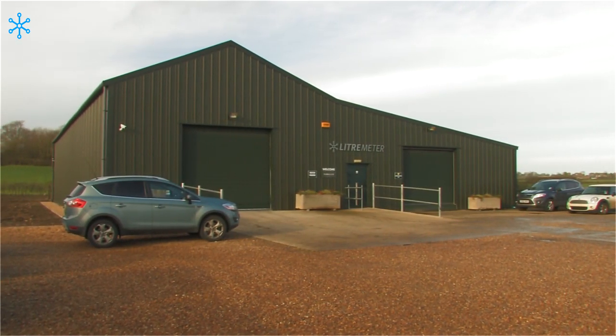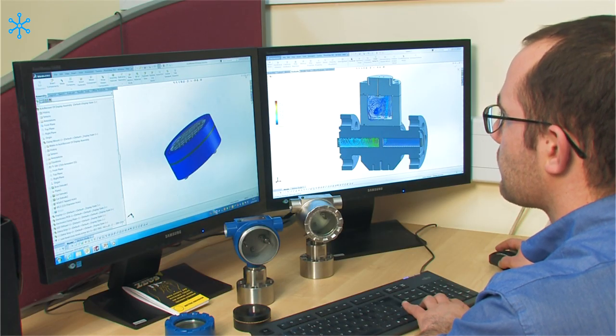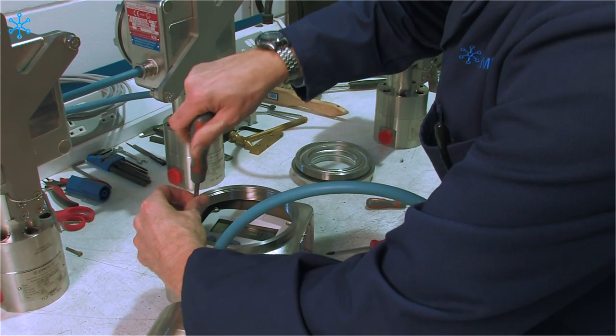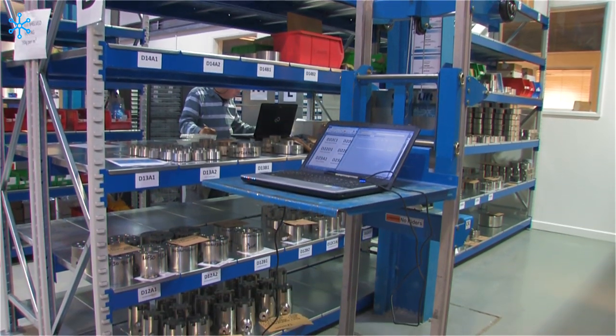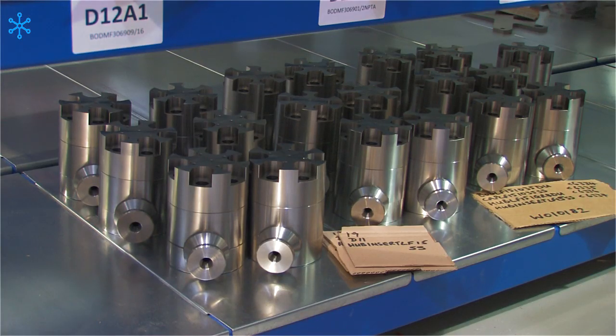Litermeter has been leading the field since 1975 with a well-established reputation for the design, manufacture and supply of industry-leading flow meter technology. Based in Buckinghamshire, England, Litermeter supplies businesses worldwide with a large selection of durable gold standard flow meters.